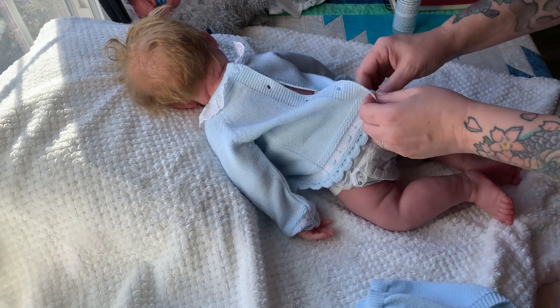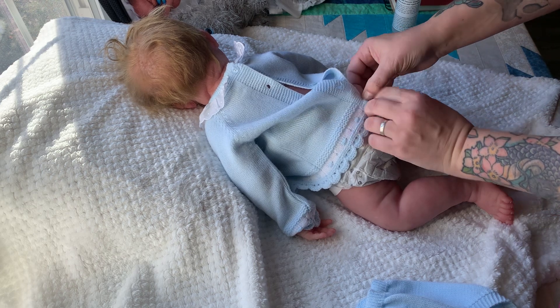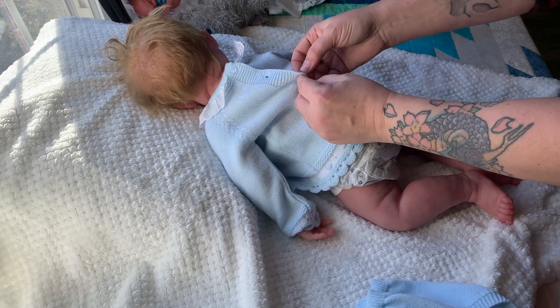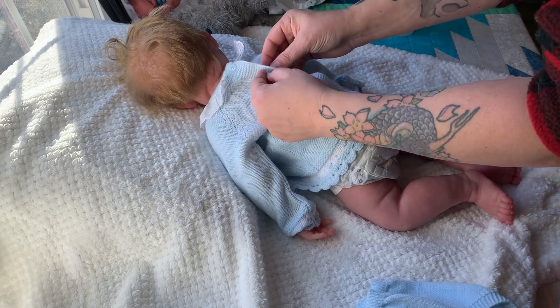I'm just gonna do the bottom buttons — here we go. I have arthritis in my finger here so it's sore right now.